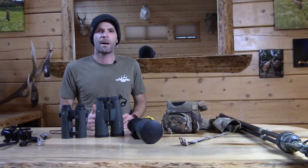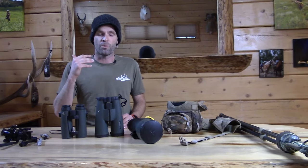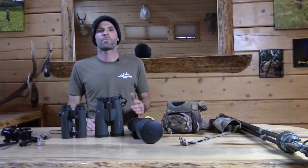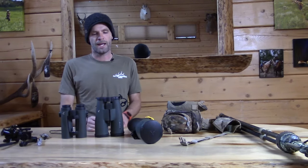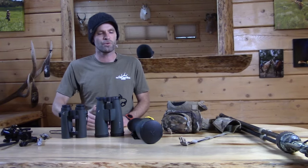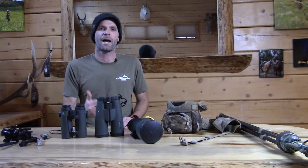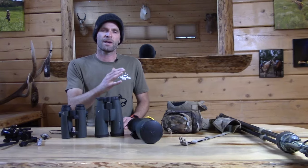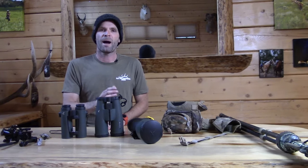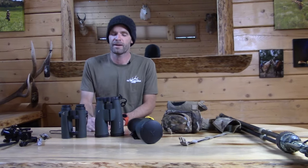The first thing is the higher-end optics retain a really high resale value. The lower-end optics, pretty much once they're not new, they're worthless. So that's one big bonus. Even if you're just getting into hunting, just getting into mountain hunting and you don't know how far you're going to take this, still try to buy something on the higher end. If you're going to be budget-friendly about it, limit how many optics you buy instead of the quality, and you'll be a lot better off financially.